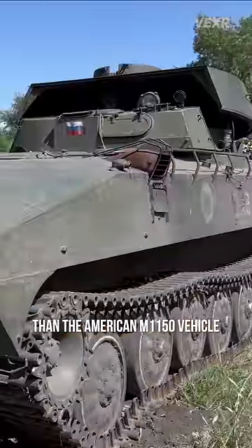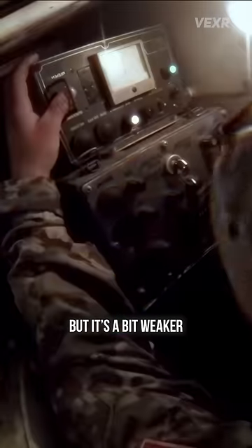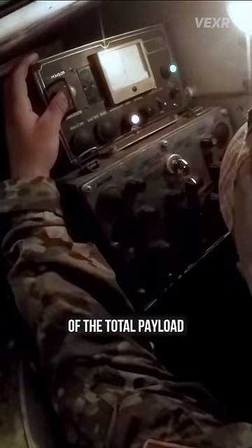It's got more range than the American M1150 vehicle, and can be loaded with two line charges instead of one, but it's a bit weaker with only 90% of the total payload.